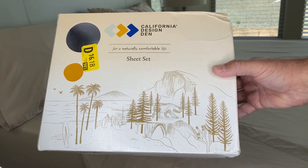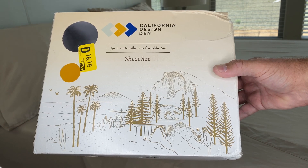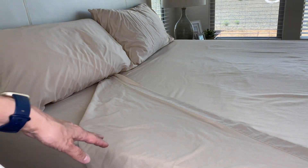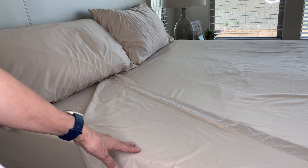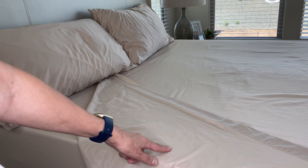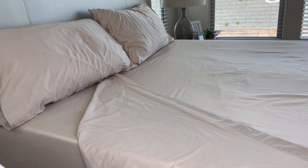Let's take a closer look at these California Design Den King-Sized Sheet Set. These are the beige color that I selected. They have several colors to choose from, and it even has that little sateen finish. As you can see, there's a little shine to it, but they are made with 100% cotton.